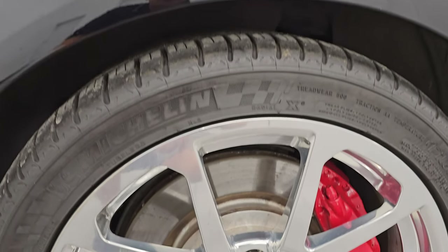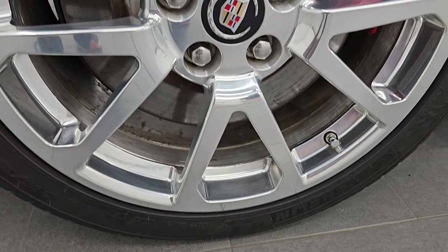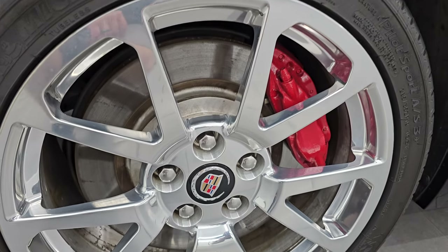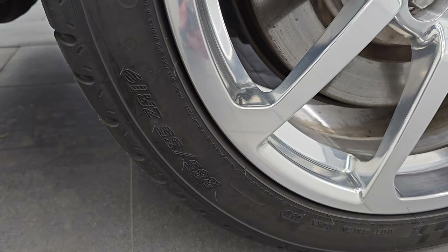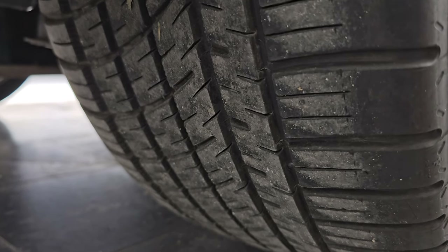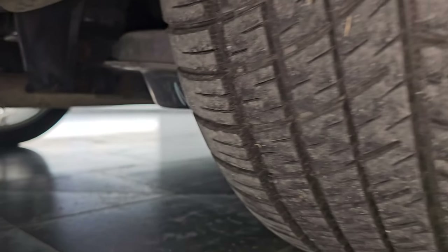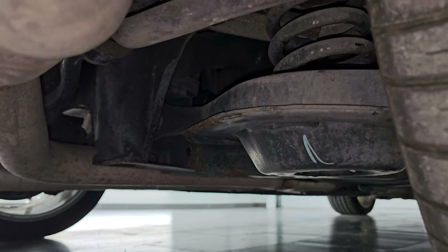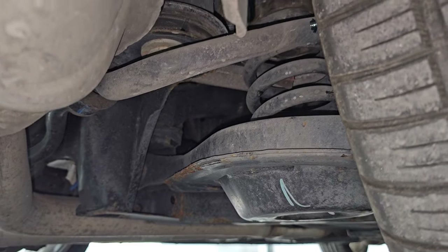If this video helps you make that buying decision, let your salesman know that you saw the video, that it was helpful, and that Brett sent you. Back wheel is in very nice condition as well. Full wheel disc brakes, of course. The back tires are 285-35 ZR19s. And they have just about as much tread as the front tires. It looks like it's very clean as far as corrosion goes — I didn't see any corrosion under there.